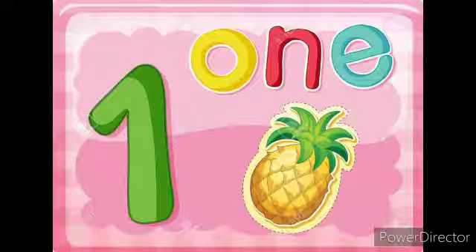Look at this picture. We can see number 1. We can see 1 pineapple. Say with me, number 1. Very good.